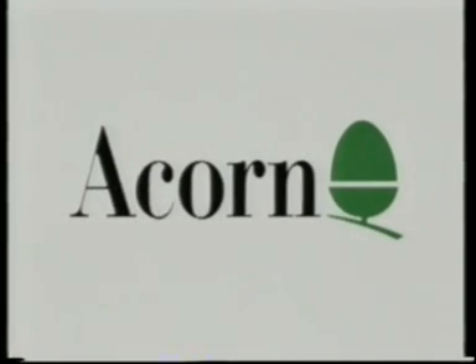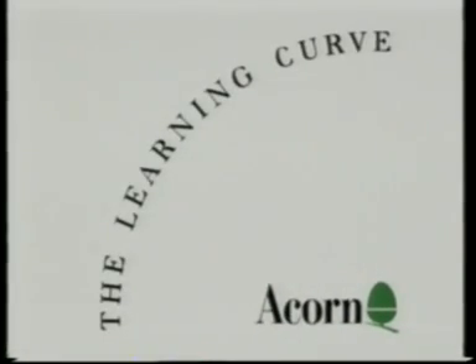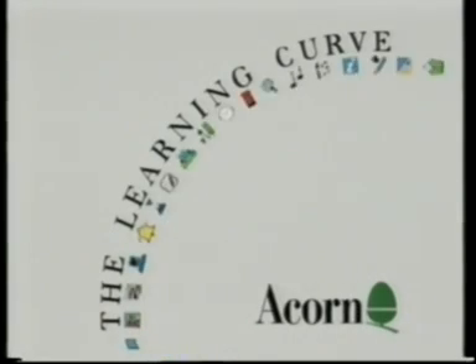ACORN has set the standard for educational computing, supplying virtually every school in Britain. Now it introduces the next generation of educational computers, the BBC A3000.